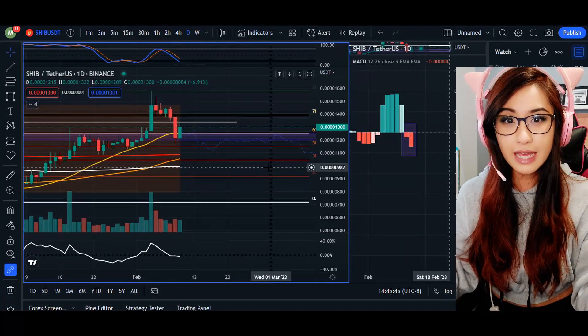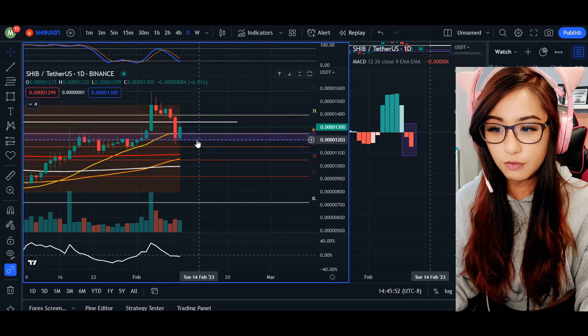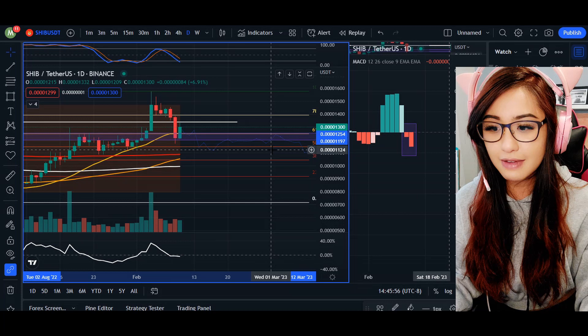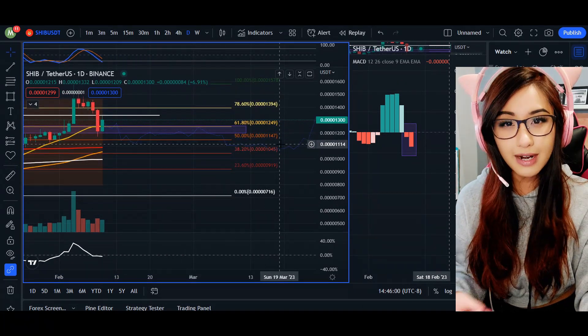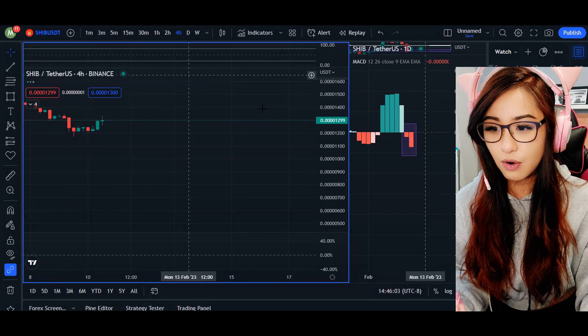I am predicting that we are going to see a fall or drop here for SHIB, retesting the 11.97 and ultimately coming down to the 11.47 level on our Fibonacci chart at the 50% retracement.